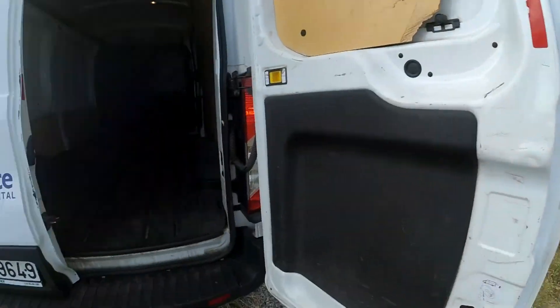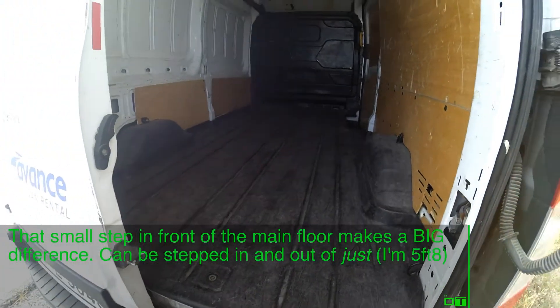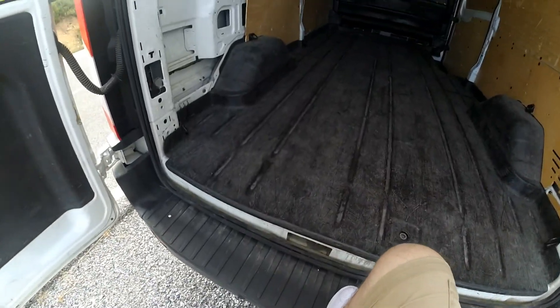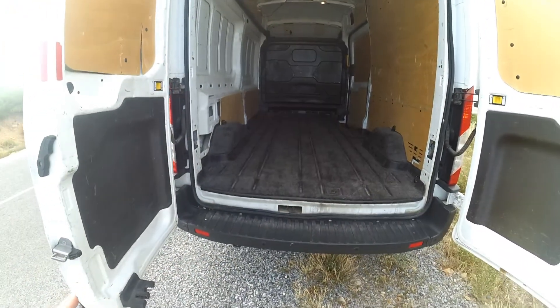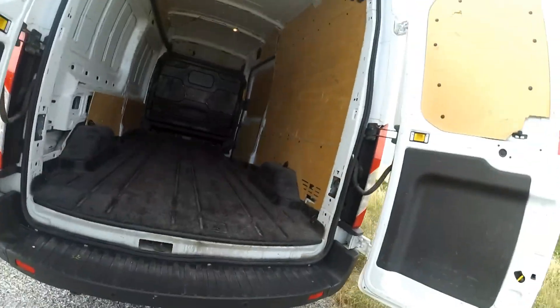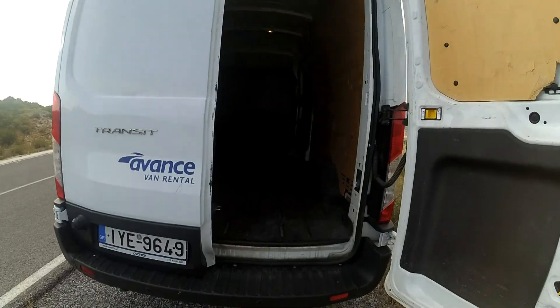The load bay is typical of Transits — very high loading area. You can sort of get onto it, but it's nowhere near as low as something like a Boxer or an NV200. This van is rear-wheel drive, but if you're going to be in and out of the van all day you can always buy some steps.